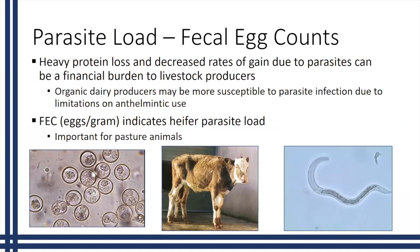Regarding fecal egg counts and parasite load: heavy protein loss and decreased rates of gain due to parasites can be a significant financial burden to livestock producers. In organic settings, where anthelmintic use is limited, animals may be more susceptible to parasite infection. Fecal egg counts, measured as eggs per gram, can help indicate what kind of parasite load the heifers have. This is especially important for pasture animals, because if not monitored, parasites can grow exponentially and cause serious problems.